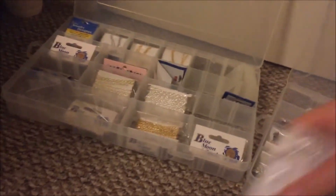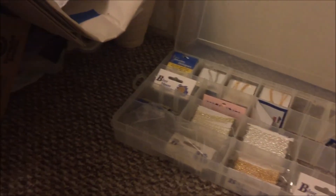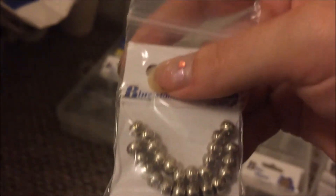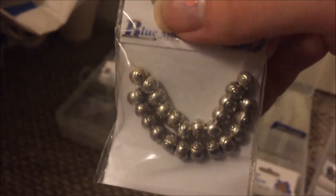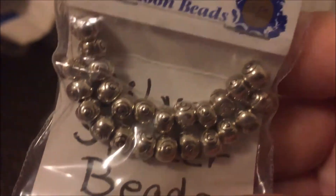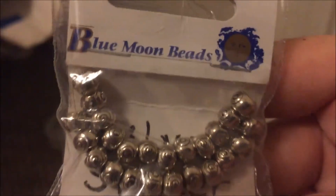Here we're on the second row — as you can see there's a lot of stuff stuffed into one container. Like I said in the other video, I'm pretty sure from just the one container in the first video I made back all my money. These are really cute — those are Blue Moon beads, I like those.